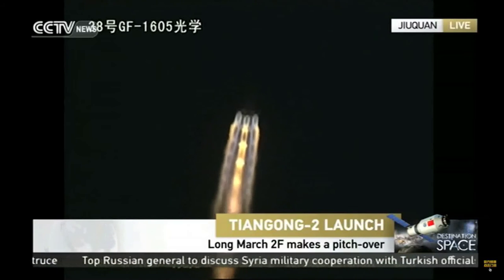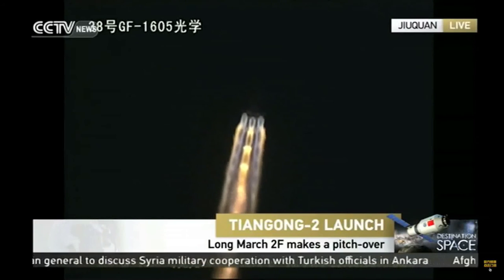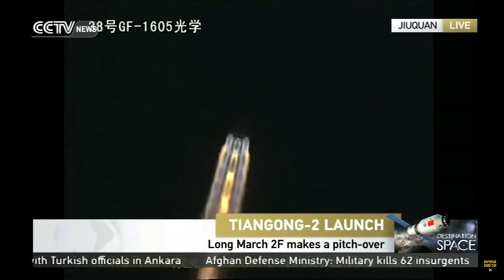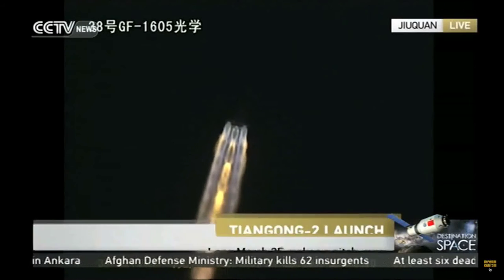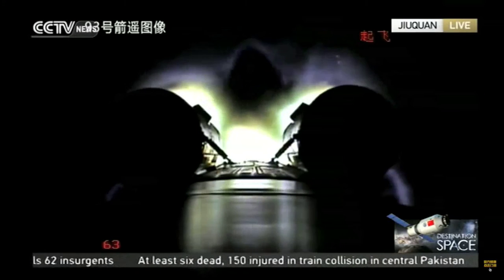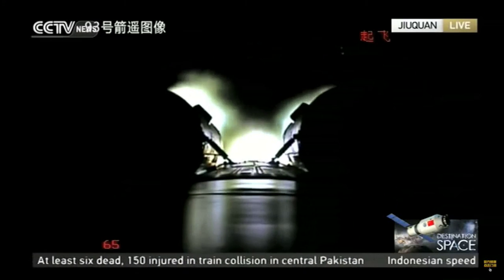The signal is normal, and the telemetry data shows normal. This is a camera from the vehicle itself — you can see two of the four boosters.